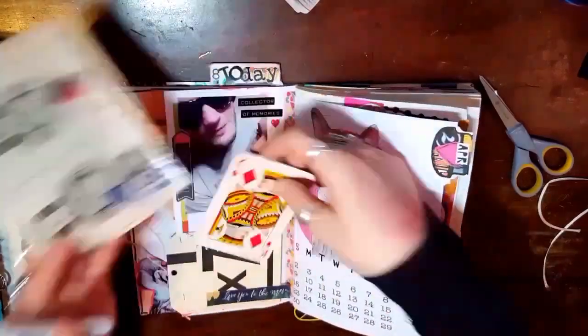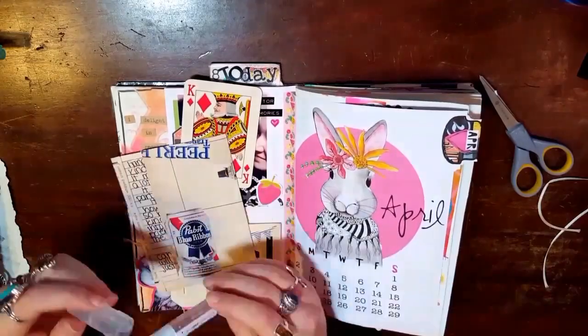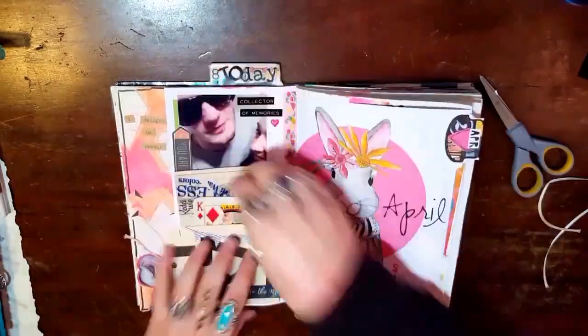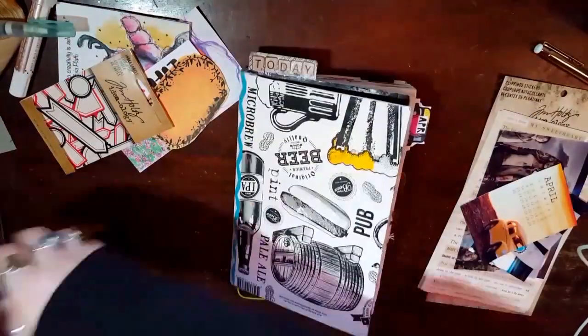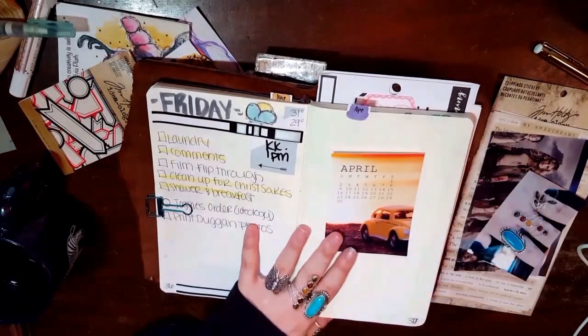I encourage you guys to do this with your magazine cutouts or your scraps. If you don't have a drawer full of things that inspire you, then what's the point, right?